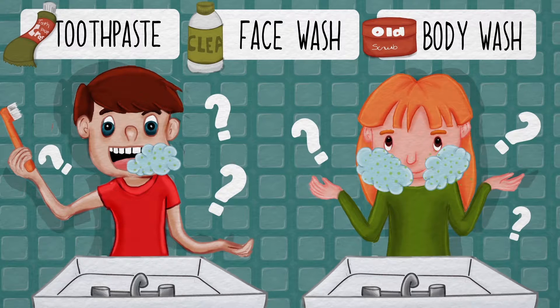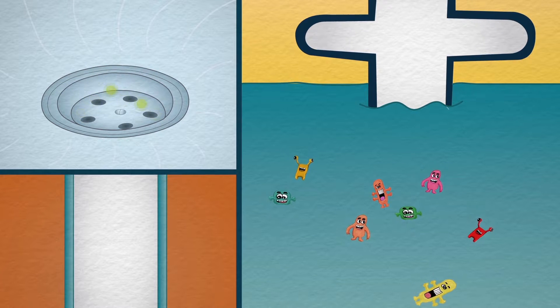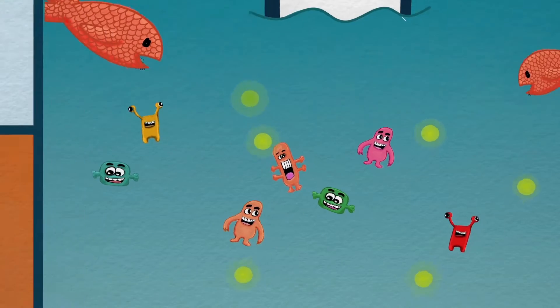But how do they end up in the sea? Well, microbeads are designed to wash down the drain. As they are so small, they travel through the sewage system undetected and continue into the sea, where they mix into the sea water and can be eaten by plankton, fish and other sea creatures.